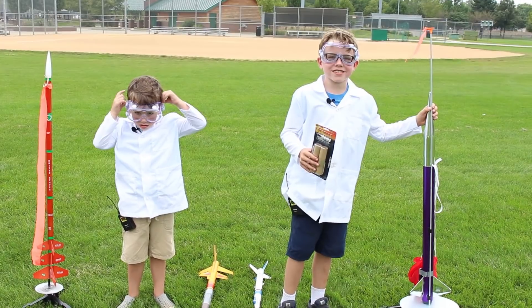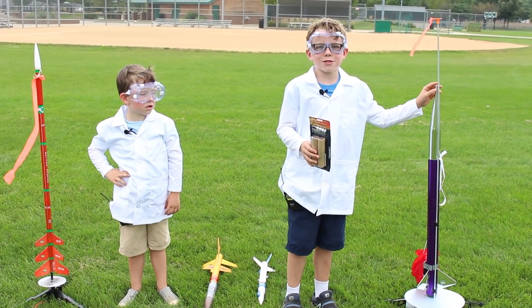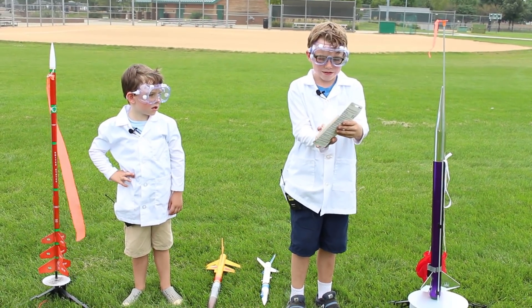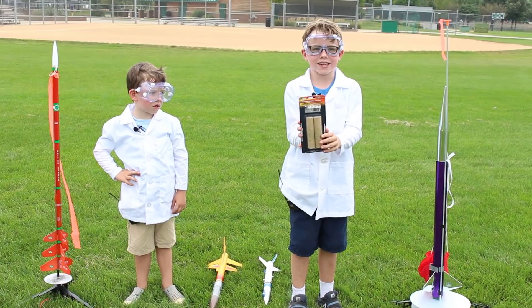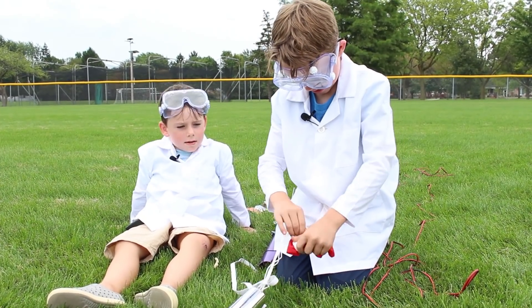First we're going to launch the Majestic, one of the biggest rockets you can buy. It goes 2,000 feet in the air. It uses the F-Engine rocket, which is huge.